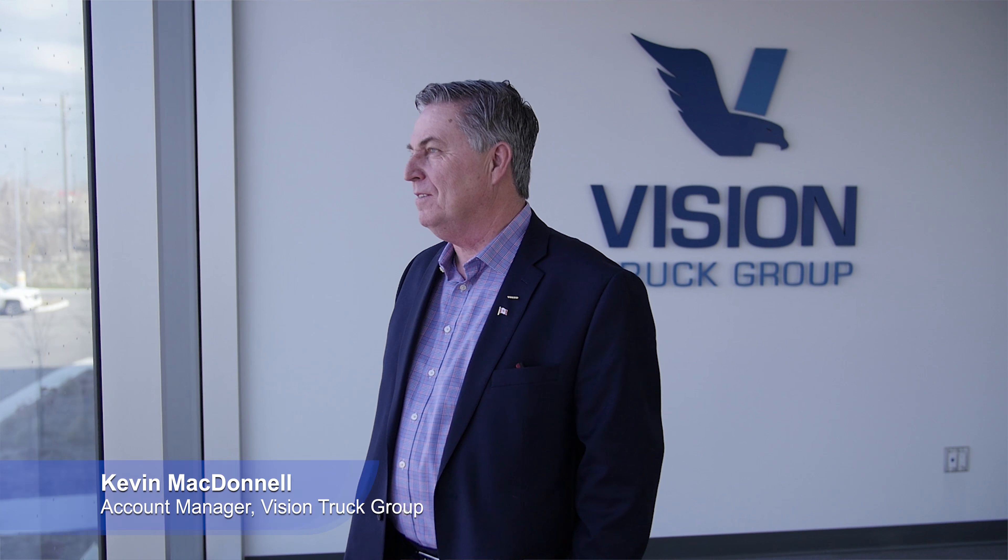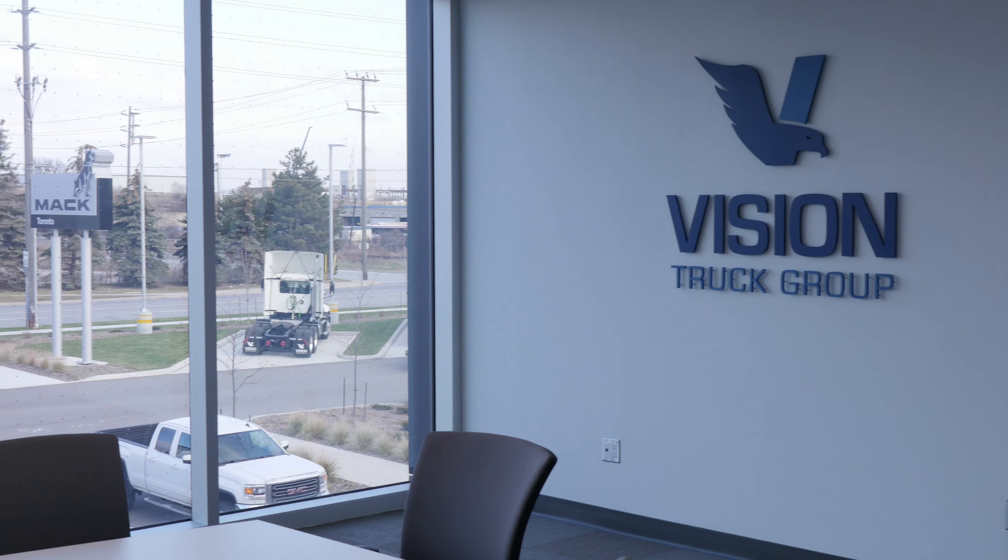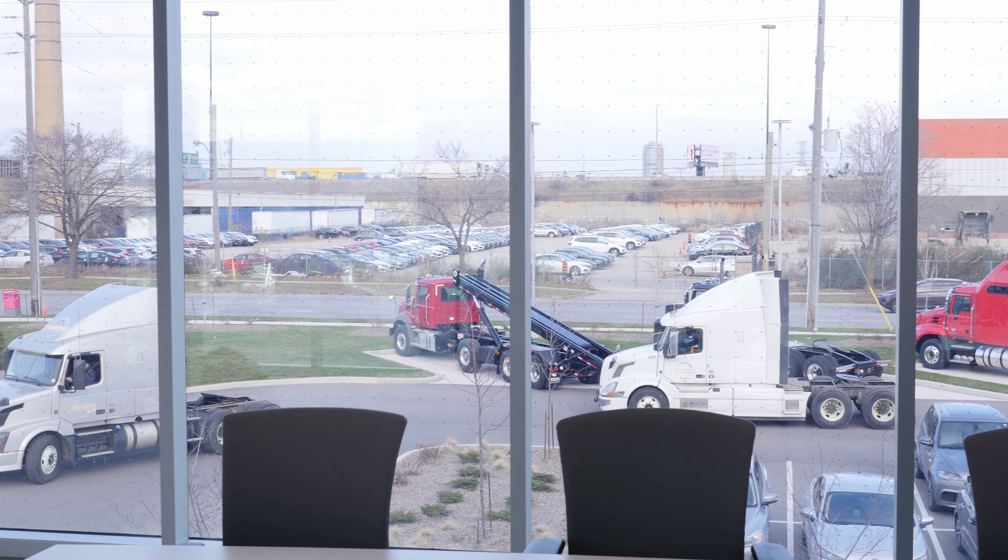Hi, my name is Kevin MacTadel. I'm an account manager at Vision Truck Group and I have the privilege of looking after Muscat Transport. We've been dealing with their trucks for the last 20 years and we have a great working relationship.